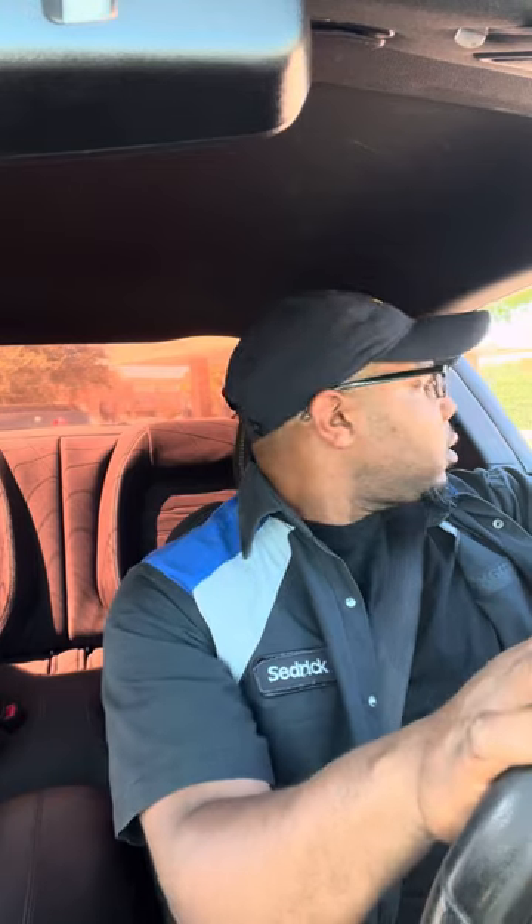We've got a huge vacuum leak somewhere because my short-term fuel trims are like negative 29. So I've got to figure that out — figure out where it's leaking the air from.